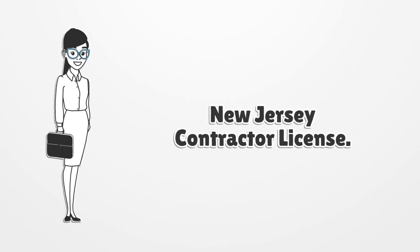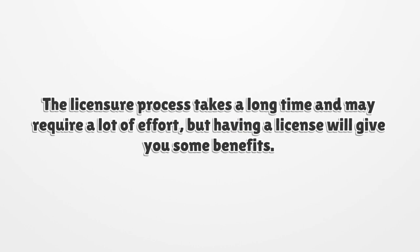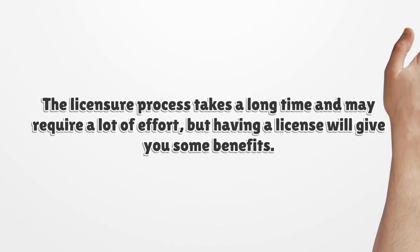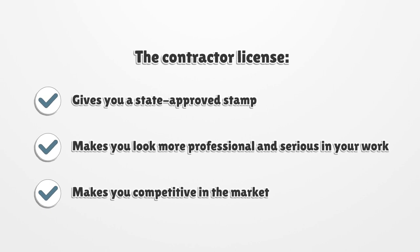New Jersey Contractor License. The licensure process takes a long time and may require a lot of effort, but having a license will give you some benefits. The Contractor License gives you a state-approved stamp, makes you look more professional and serious in your work, and makes you competitive in the market.